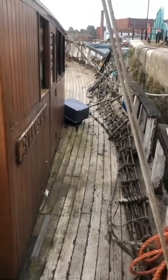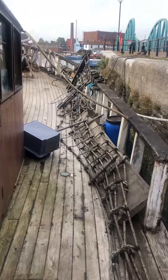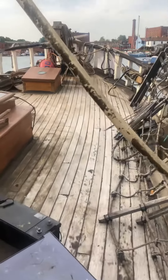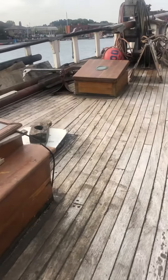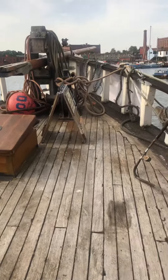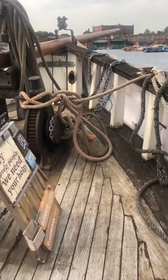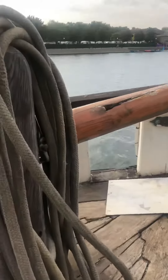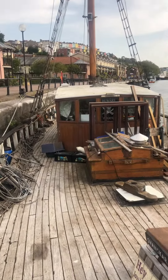Walking up the starboard side, this is the rigging for the main mast. The deck is Iroko, and that's the hole under that whiteboard where the main mast goes. Walking right to the front gives a nice view back along her deck to the wheelhouse.